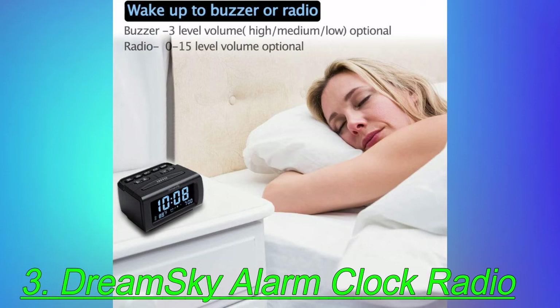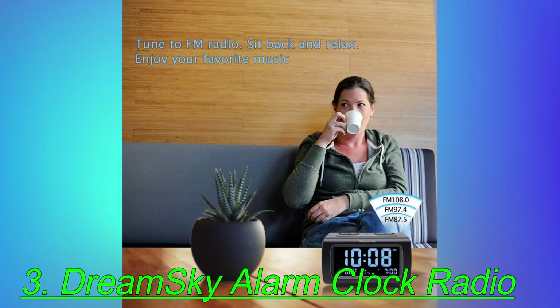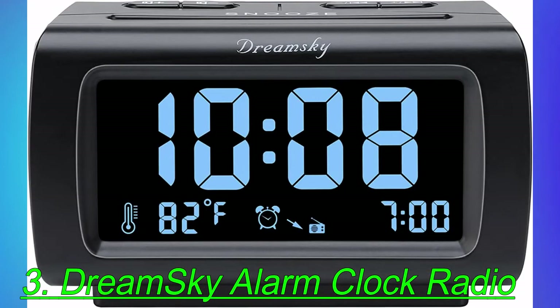It also has a thermometer, which one buyer calls a super feature. Several reviewers warn that this is a small speaker, not a hi-fi system, but most users are pleased with the antenna. One says, where I live it is sometimes hard to get a good signal, but with this, the radio reception is outstanding.